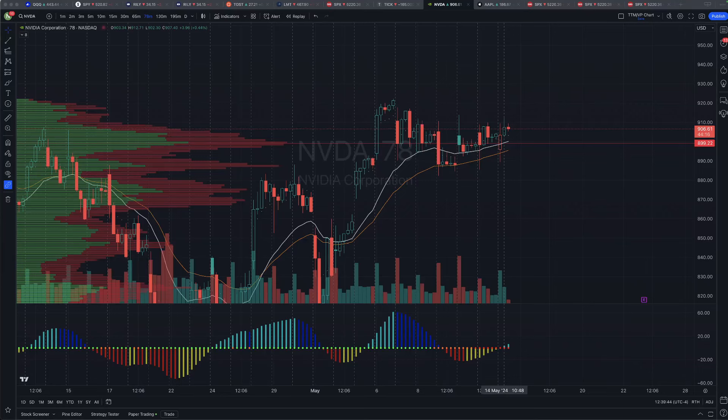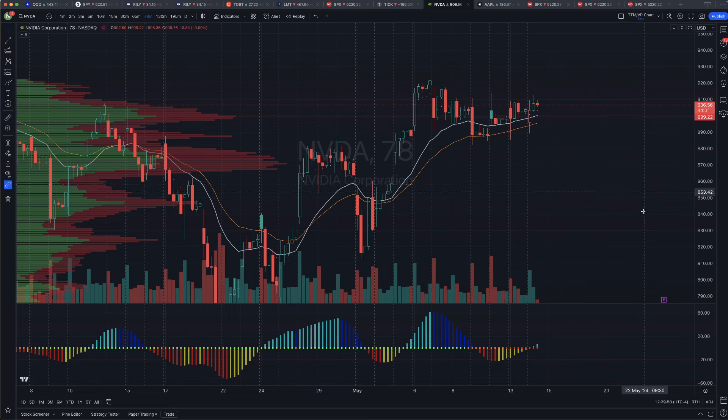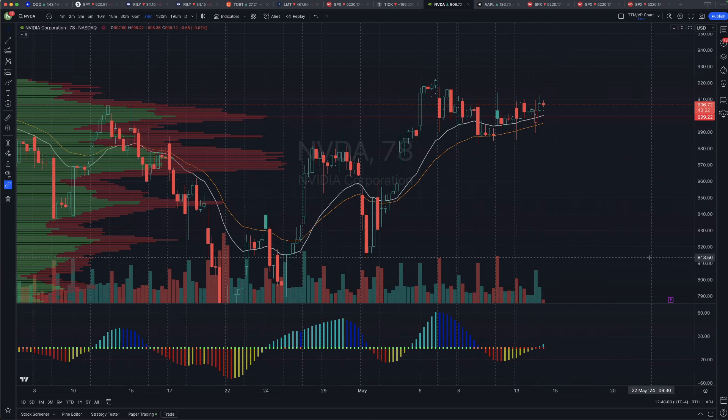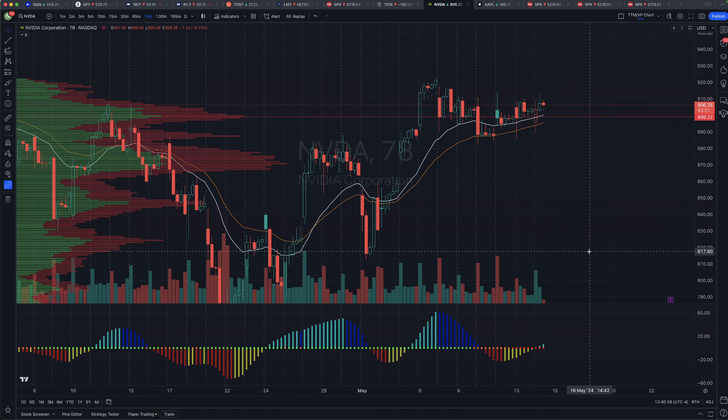Good afternoon everyone, this is Nate G. It is May 14th, Tuesday. We're looking at Nvidia on a 78-minute chart for two different things: a trade into earnings, or a this-week's options almost lotto-style play. The reason is this is nearly a $900 stock a week and change into earnings — options are really juiced. We'll set up two or three different types of trade plans, including just playing stock.